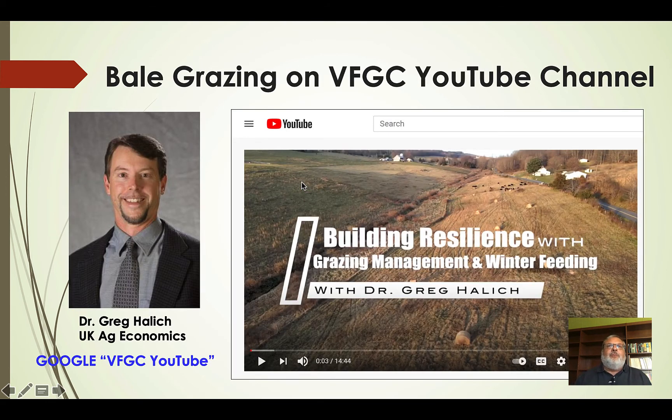Greg Kallick has been doing demonstrations and using bale grazing on his own farm, and he produced a nice video that features bale grazing and talks about its benefits, challenges, and opportunities. That's available on the Virginia Forage and Grassland Council YouTube site — just Google VFGC YouTube. There's a lot of data on bale grazing, but it's more from the arid portions of the United States rather than the humid areas where we are. We have specific challenges in humid areas with pugging up pastures during winter months if bale density gets too high.